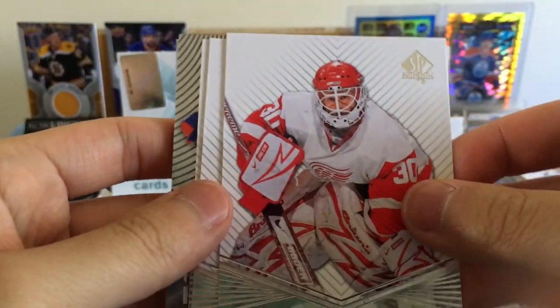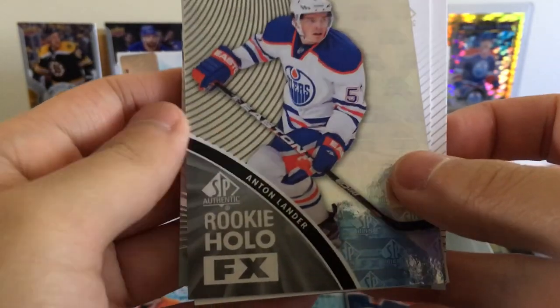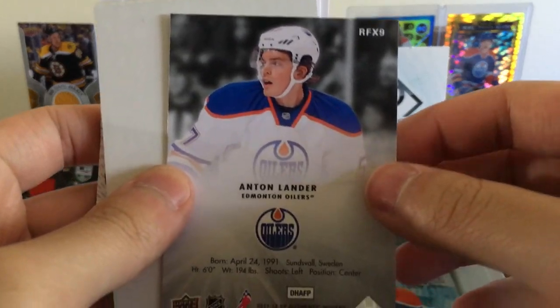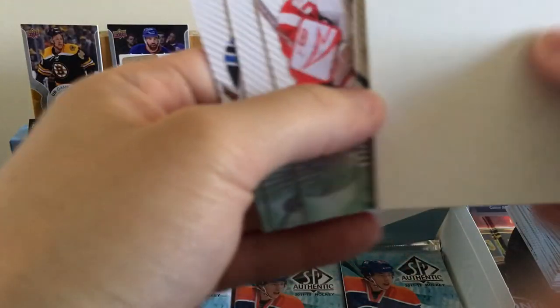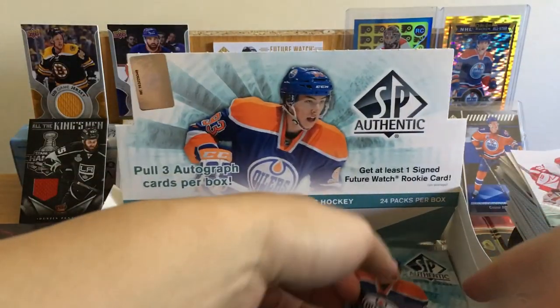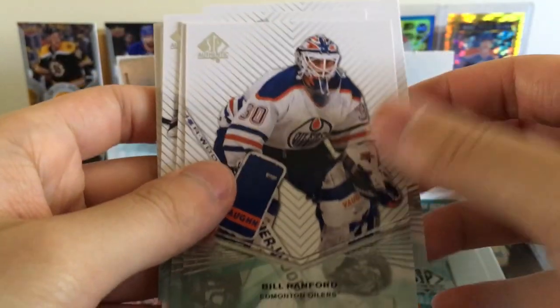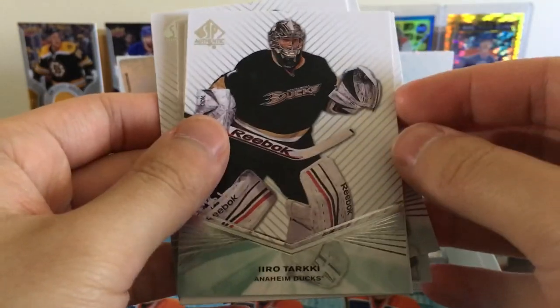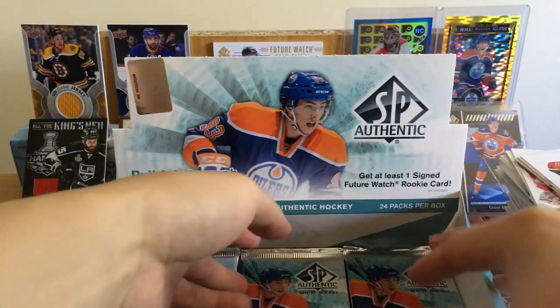Should still be getting at least two more autos — that's good. Chris Osgood, Ovechkin, Andrei Pavlik. Rookie Hollow Anton Lander — another Edmonton Oiler. Steve Mason, Chris Osgood. Jay Bouwmeester, Bill Ranford, PK Subban, Iro Tarkey, Shane Doan — now retired Shane Doan.